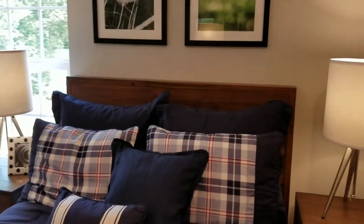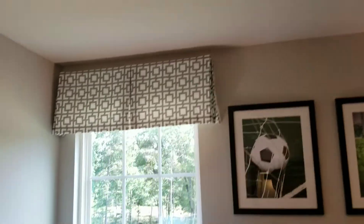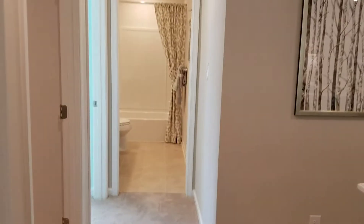The boys' room looks so cute. I have two boys, and that blue looks so nice. I love the decor — I think I'm going to steal some of the wall decor ideas for my oldest son's bedroom. It's a small bedroom but it's decorated very nicely.